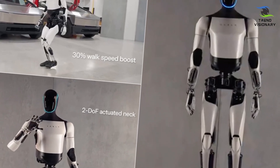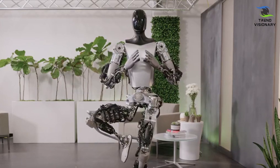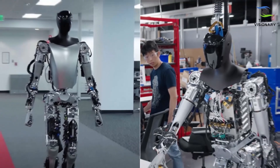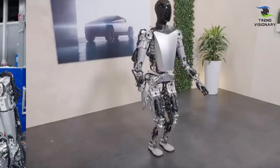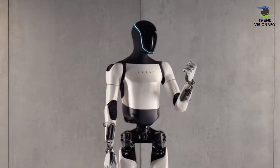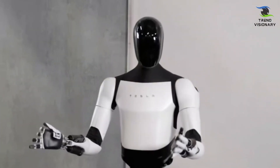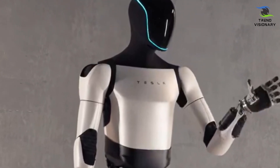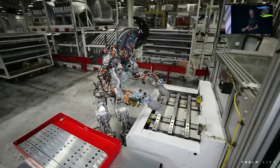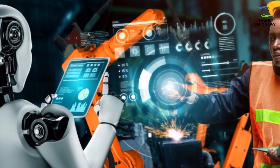Why is Optimus Gen 2 important? The rapid progress and innovation encapsulated in this humanoid robot underscore Tesla's commitment to pushing the envelope, reaching heights that rival or even surpass human capabilities. Optimus Gen 2 symbolizes the potential for humanoid robots to seamlessly integrate into our society and economy. With the ability to undertake tasks deemed dangerous, dull, or challenging for humans, these robots have the potential to revolutionize industries, enhance productivity, and redefine the scope of human-machine collaboration.